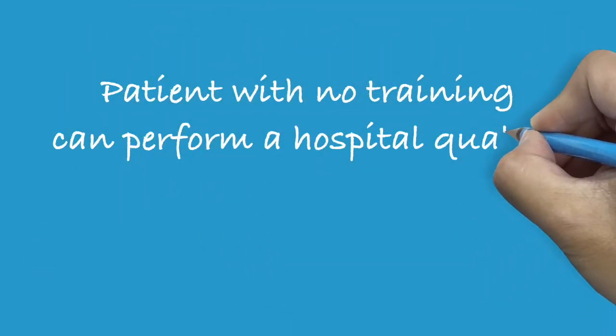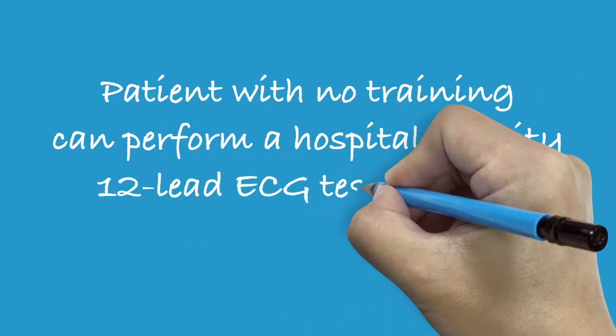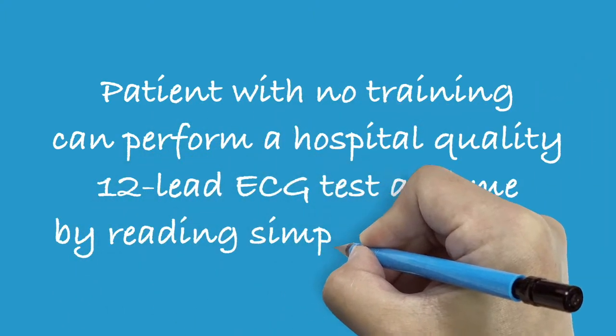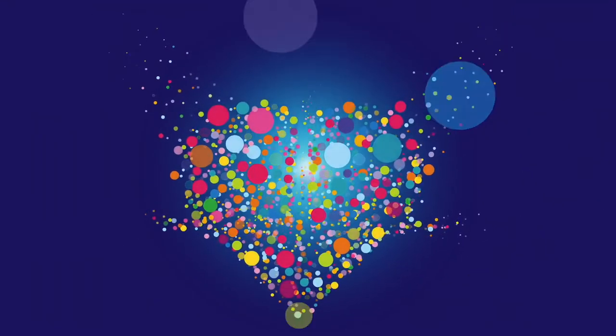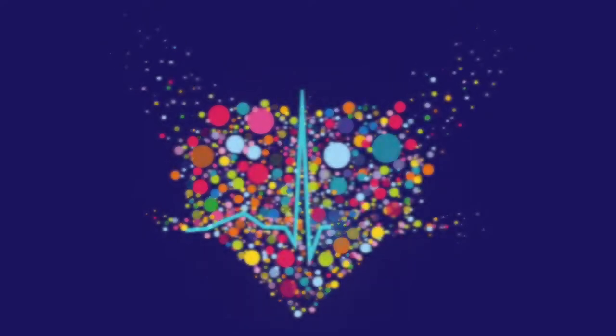patients with no training can perform a hospital-quality 12-lead ECG test at home by reading simple instructions. At QT-ECG, a quest for better heart health has just begun.